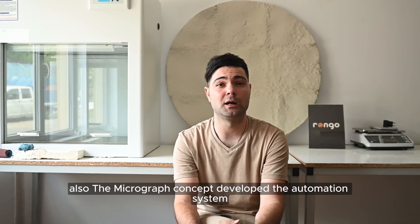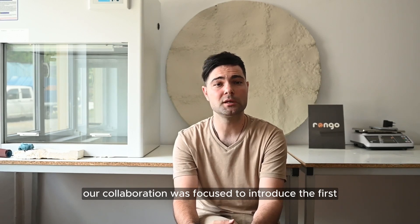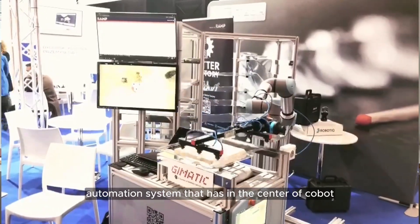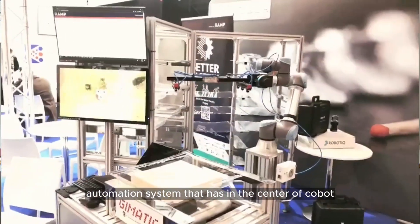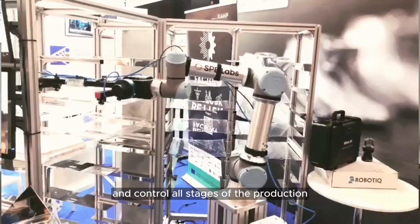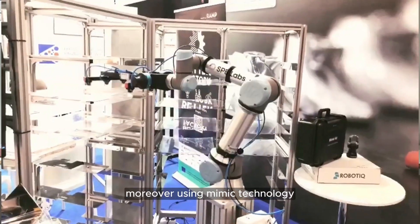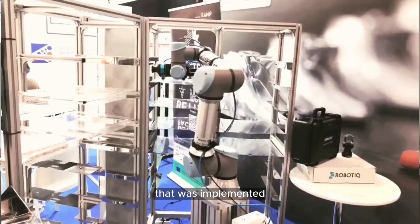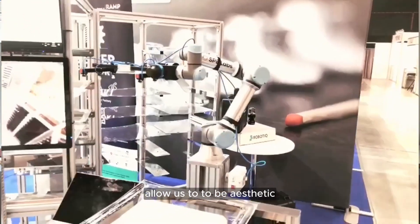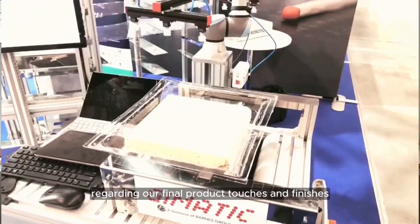The MicroCraft concept developed the automation system. During the BetterFactory program, our collaboration was focused on introducing the first working prototype of a unique mini MicroFactory automation system with a Cobot at the center, surrounded by smart shelves to better monitor and control all stages of production. The Cobot provides significant added value to the process. Moreover, using Mimic technology, implemented during the collaboration with our tech supplier, allowed us to be aesthetic — creating uniqueness and fulfilling the artist's requests regarding final product touches and finishes.